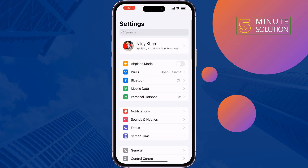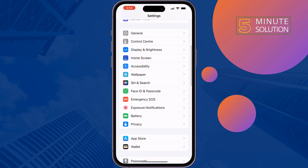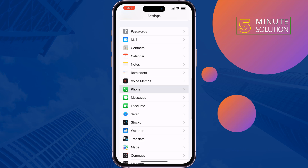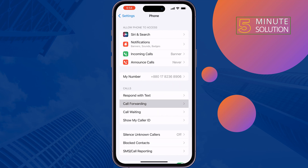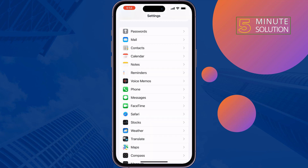The next solution is to turn off the call forwarding option. If your call forwarding option is enabled, you won't get any incoming calls. To disable this option, go to Settings, scroll down, tap on Phone, tap on Call Forwarding, and make sure it's disabled. Then check the issue.